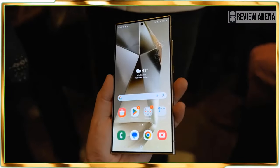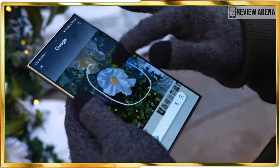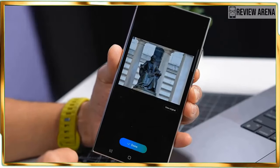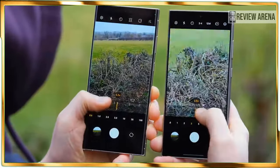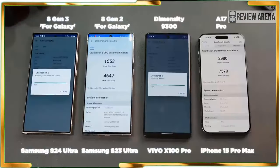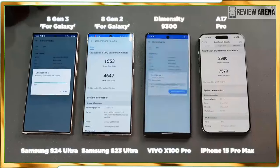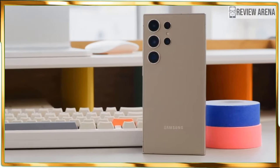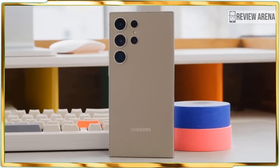The Samsung Galaxy S24 Ultra is here to try to reclaim the top spot among the best phones by offering things the iPhone 15 Pro Max lacks. This includes a ton of Galaxy AI features that can do everything from auto-summarizing your notes and moving subjects around in your photos to translating phone conversations in real time.